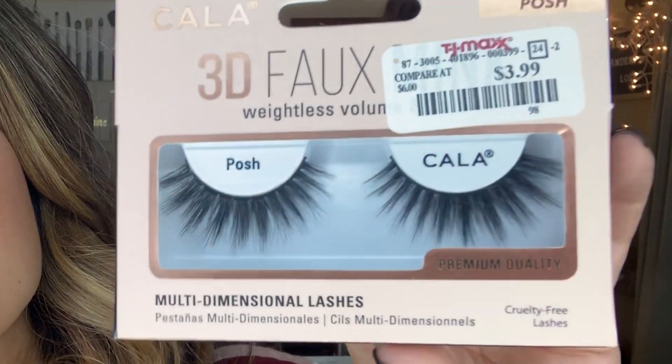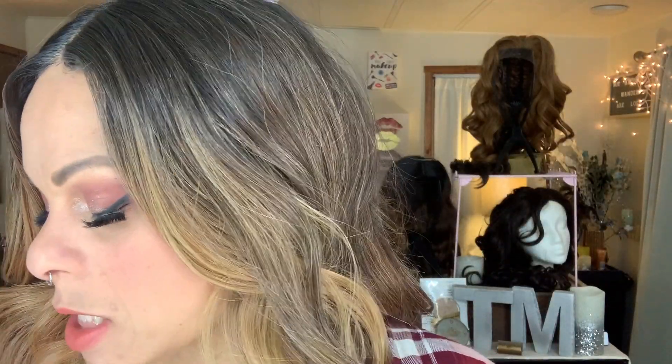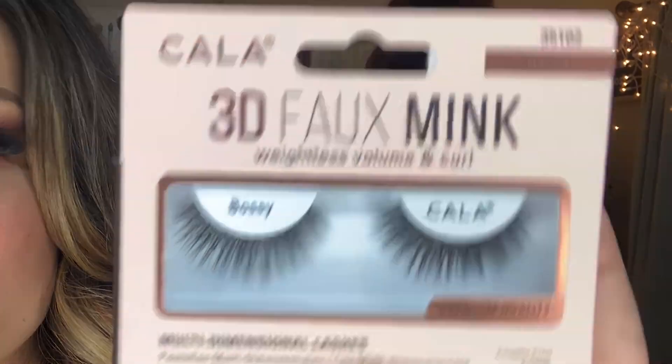I also scooped up the style Posh for $3.99 from TJ Maxx — these really remind me of my Lily Lashes, I think in the style Miami if I'm not mistaken. And from Marshalls for $3.99, I got the style Bossy — short and sweet lashes.